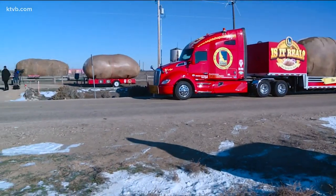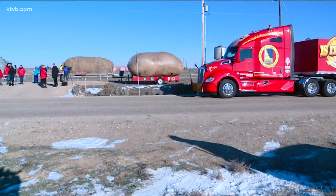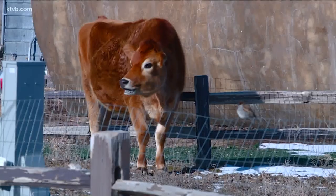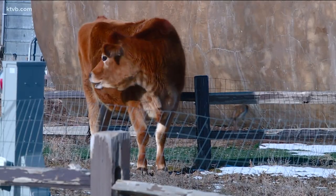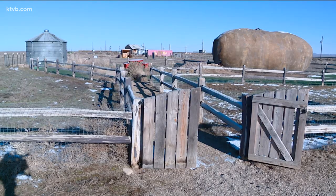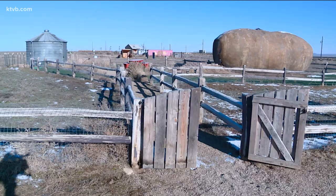The Big Idaho Potato Truck is celebrating its 10th year anniversary this year. So to kick it all off, these spud-tacular sites were together and open to the public. Kyle Rotterkiss is part of the tater team as a traveling ambassador for the Idaho Potato Commission.